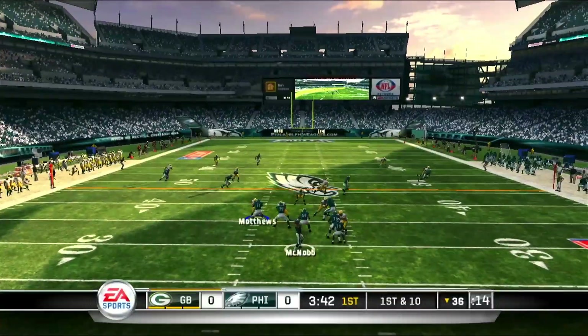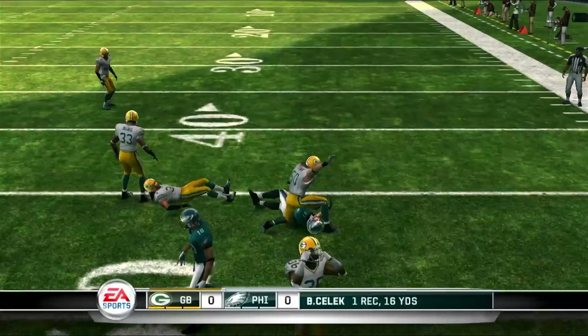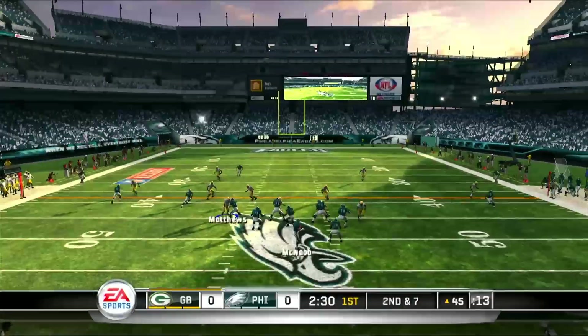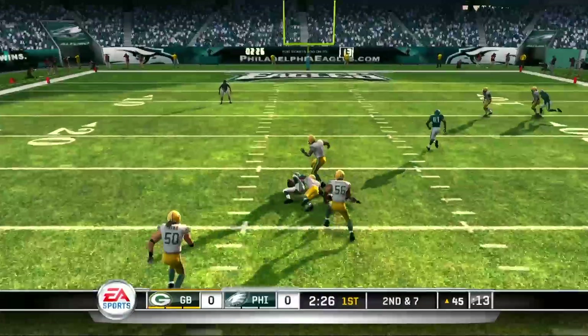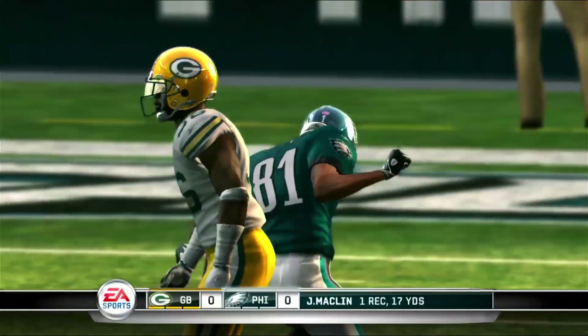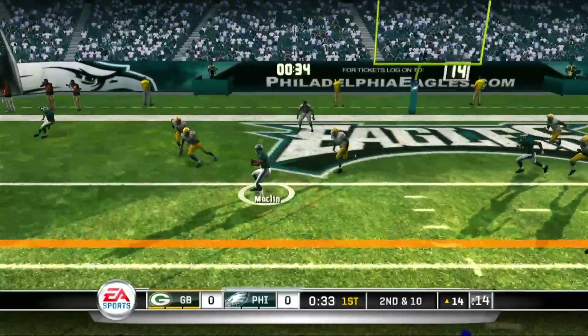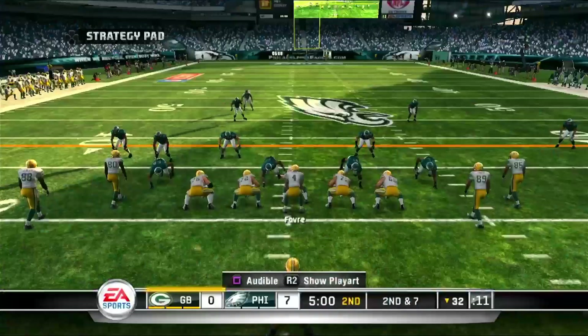About halfway through the first quarter, Donovan McNabb finds Brent Selick for a first down. McNabb drops back and finds Jeremy Macklin for a nice gain just outside the red zone. Looking to take advantage here. Second and ten, McNabb drops back and finds Jeremy Macklin one more time — this time for a touchdown. Eagles go on top seven, nothing.